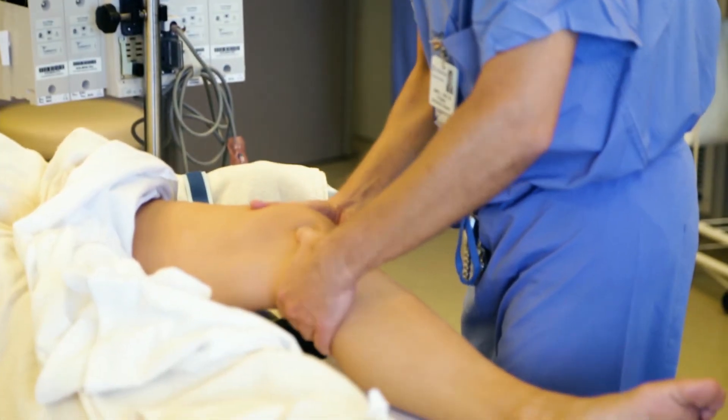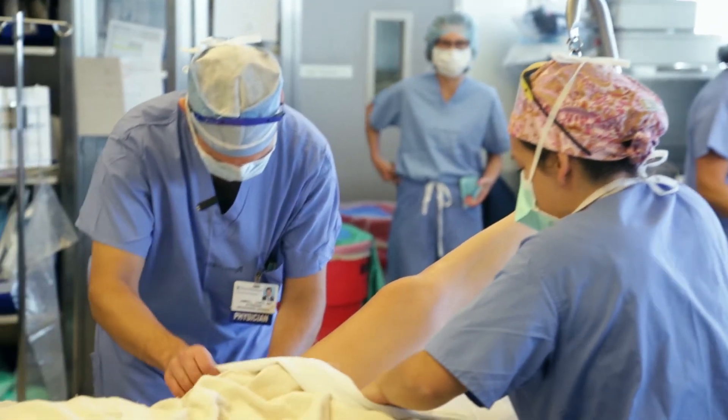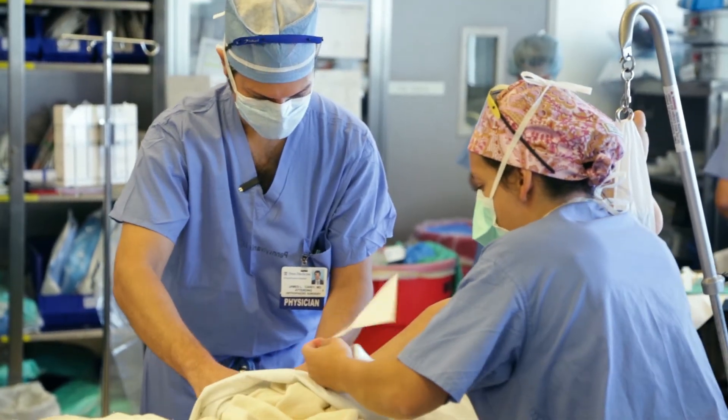She was told by another cancer center that the only real treatment was to amputate her leg. So she was looking for something different, and I think she was nervous.